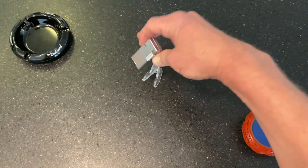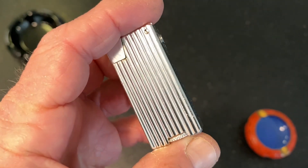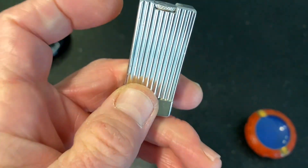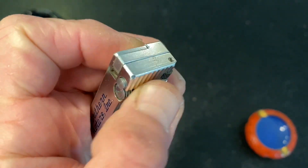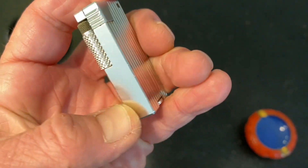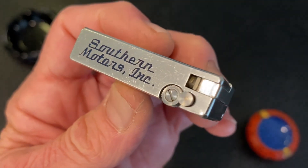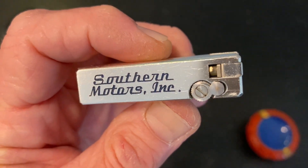Today we have a vintage short Penguin Cygnus aluminum block petrol lighter. This lighter shows some scuffs, scratches, maybe a dinged corner — hard to tell on some of those. This is the lighter I found a couple of days ago at a local antique mall in Oklahoma City, with advertising for Southern Motors Inc.